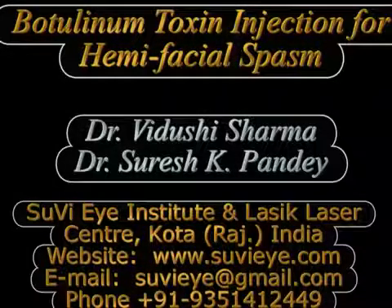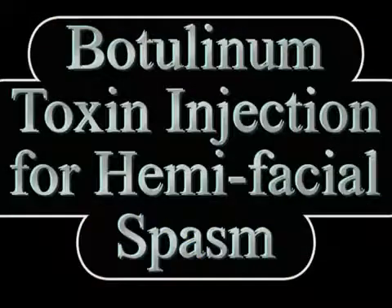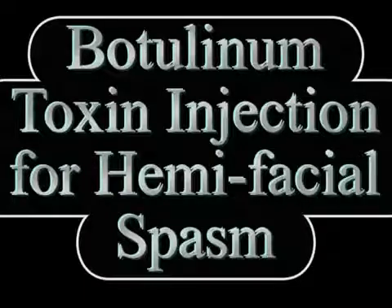Hi, I am Dr. Vidushi Sharma from Suvi Eye Institute, Kota, Rajasthan in India and in this video we demonstrate the technique of the use of botulinum toxin injection for the treatment of hemifacial spasm.